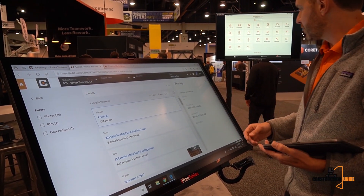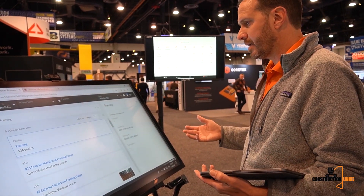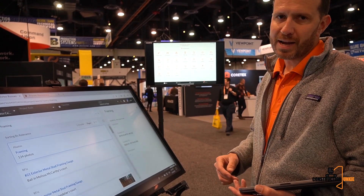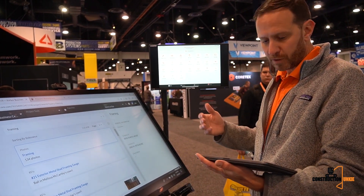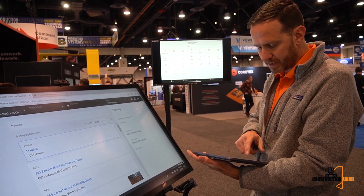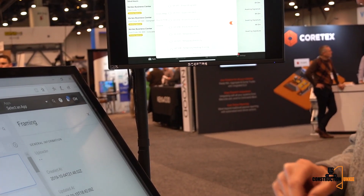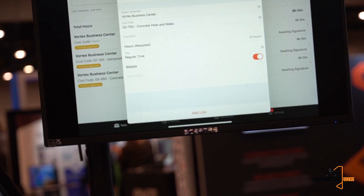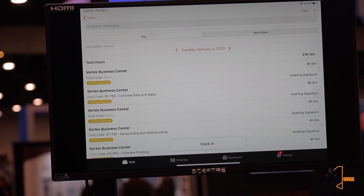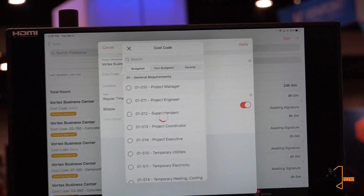The next thing I'll highlight is investments we've made in field productivity. For field teams looking to track time in real time, we've added a new time type called 'My Time.' This allows me to clock in as myself, pick the cost code I'm going to be working on — say, concrete work, pads and blocks — and then clock in. I can add time manually in multiple hours, or I can just clock in directly.